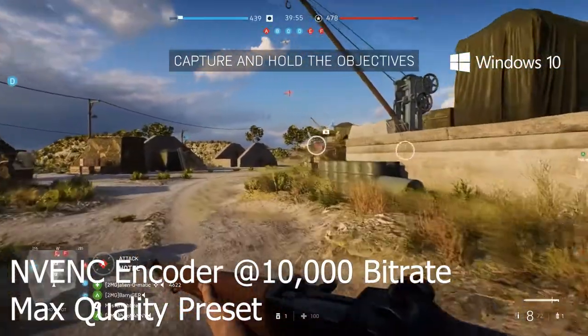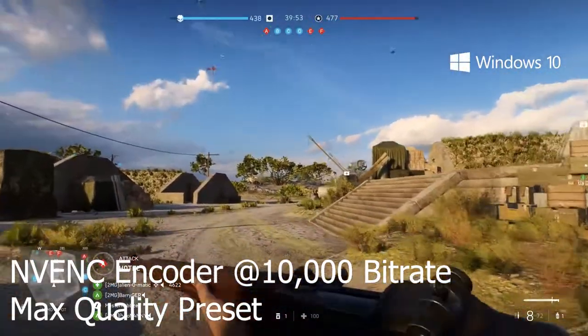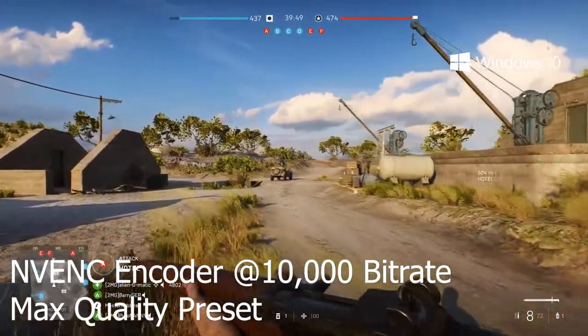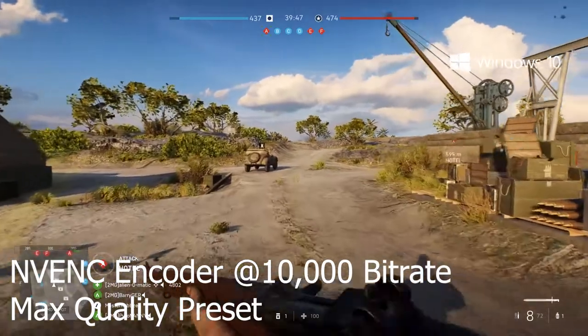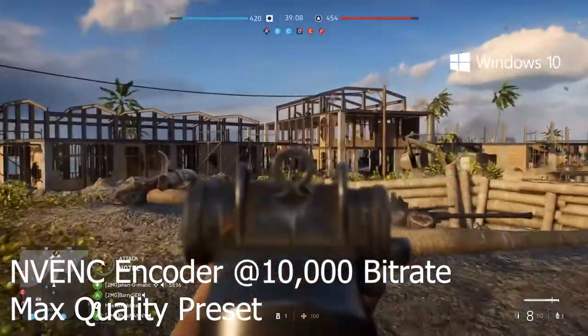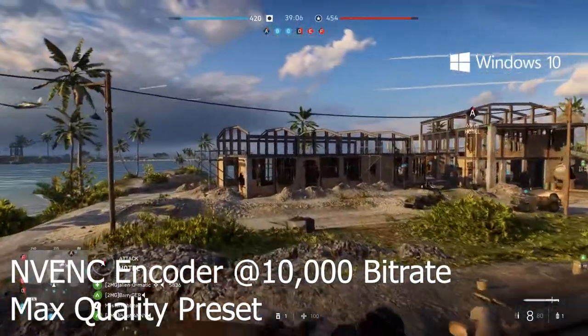You also get an RTX 2080 Super graphics card, which if you want you can use as the encoder as well using NVENC technology. This technology has been updated a lot in recent months and is basically a really good alternative to CPU encoding. It has similar quality to X264 and if you're playing a game that requires a lot of your CPU it can sometimes be a better option to use.